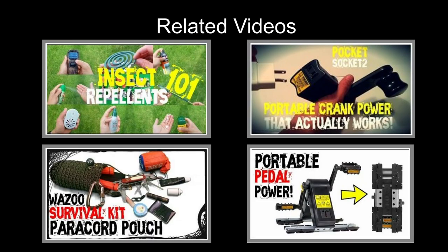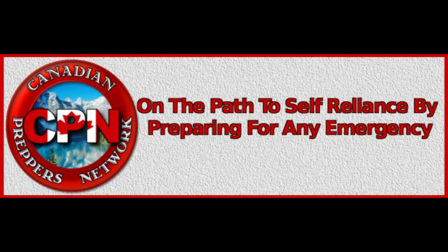That concludes my smartphone peripherals EDC survival options video. If you have any comments or concerns, please leave them in the comment section below. Don't forget to like, comment, and subscribe. Thanks for watching — Canadian Prepper out. Check out the Canadian Preppers Network blog, an excellent resource for survivalists and preppers.